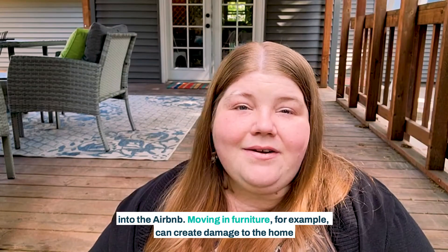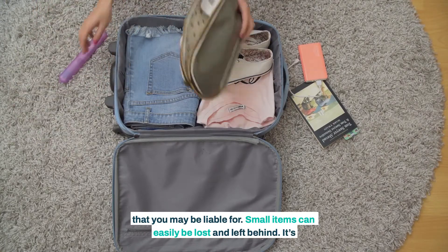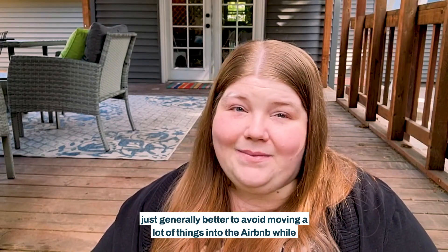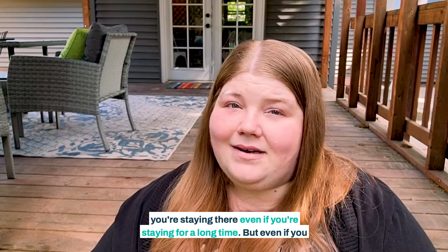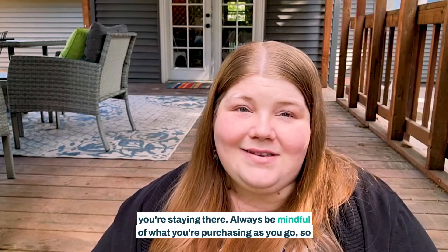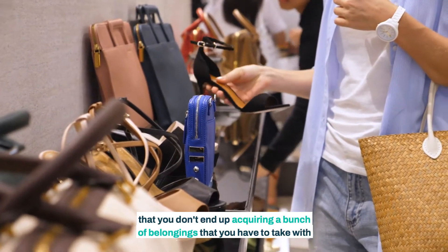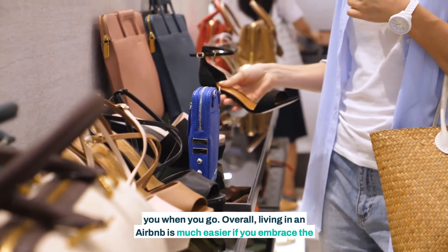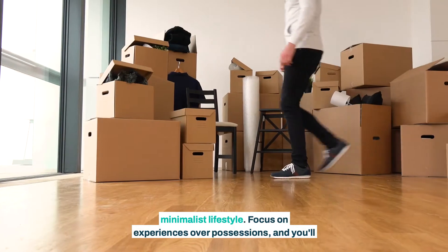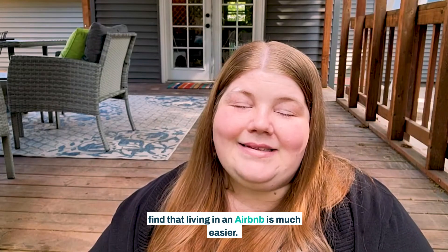Moving in furniture, for example, can create damage to the home that you may be liable for. Small items can easily be lost and left behind. It's just generally better to avoid moving a lot of things into the Airbnb while you're staying there, even if you're staying for a long time. But even if you don't bring much with you, it's natural to go buy things and acquire things as you're staying there. Always be mindful of what you're purchasing so that you don't end up acquiring a bunch of belongings that you have to take with you when you go. Overall, living in an Airbnb is much easier if you embrace the minimalist lifestyle. Focus on experiences over possessions and you'll find that living in an Airbnb is much easier.